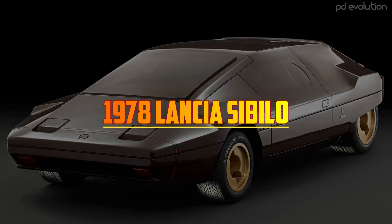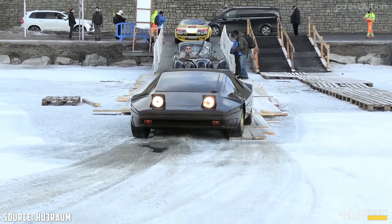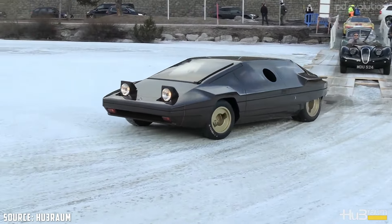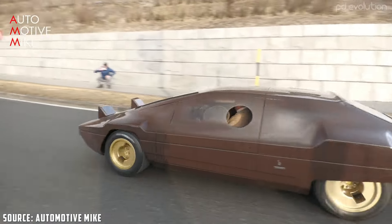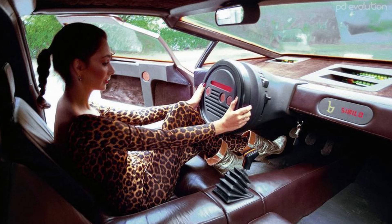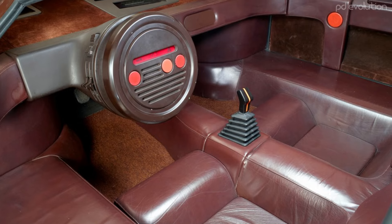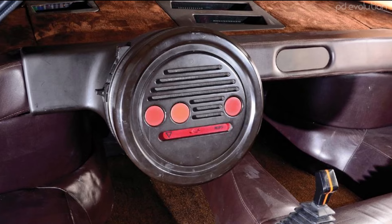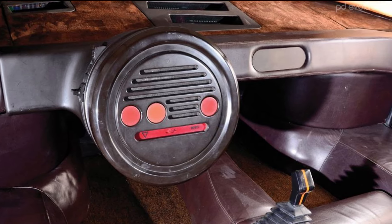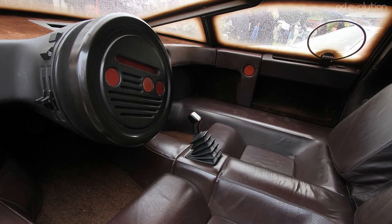1978 Lancia Sibilo. Unveiled at the 1978 Turin Motor Show, the Sibilo was based on the chassis of the Lancia Stratos, but its design was a radical departure from conventional aesthetics. Designer Marcello Gandini chose a monolithic, wedge-shaped body that gave the car a futuristic, almost spaceship-like appearance. The highlight of the cabin is the steering wheel, which is unlike any other — it adapts to the ergonomics of the hand, ensuring a comfortable grip. However, the dashboard was reduced to the minimum; instead of a complex array of buttons and switches, the Stratos crossbeam was elegantly covered in brown materials, with all critical vehicle functions centralized in the center of the dashboard.